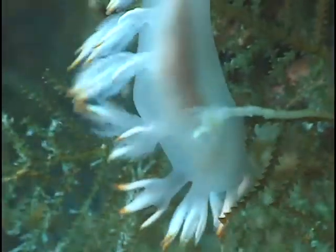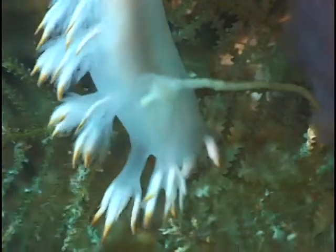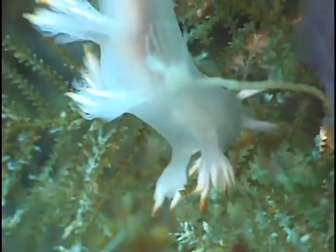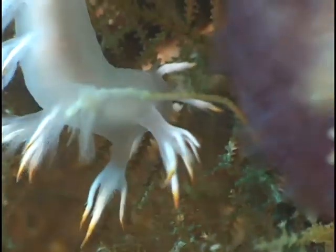Dendronotus alba feeds on this colony of tiny bryozoans. Each little triangle is a single animal.